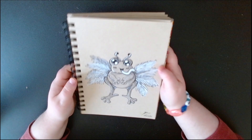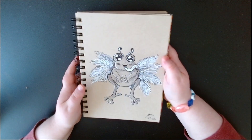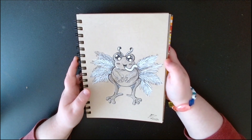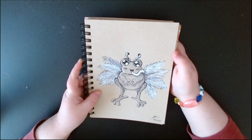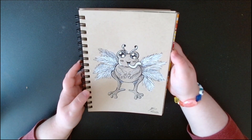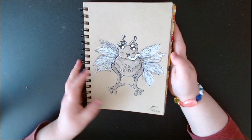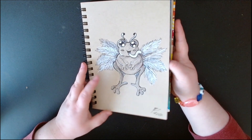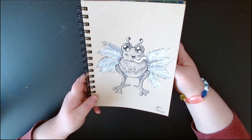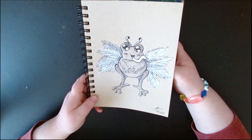This is one of my least favorites, but he's kinda cute. This was Feathers and Monster, so I made a little feather frog monster thing. Not my favorite — he was just thrown together real quick — but he's okay.